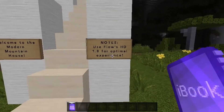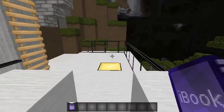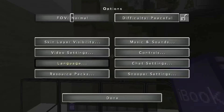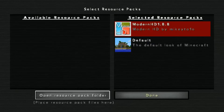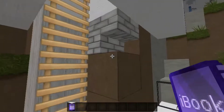Welcome to Modern Mountain House. Notes: use Flows HD 1.8 for optimal experience. I am not using Flows HD — I'm actually using the Modern HD 188. Of course, it's now 1.9, so it's not supported anymore, but that's okay. I'm still going to be a rebel and use it.